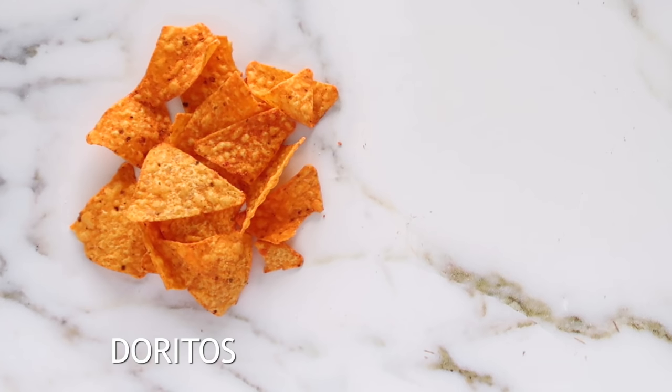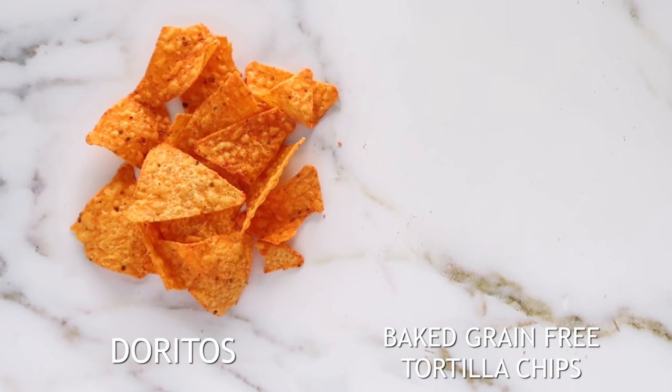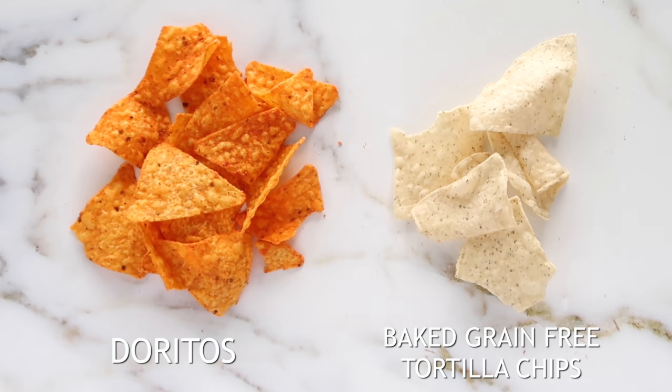Instead of consuming Doritos, which are full of chemicals, opt for a baked grain-free tortilla chip. This way you're still getting your crunch and choosing a healthier chip option that isn't necessarily kale chips, but they taste delicious still.